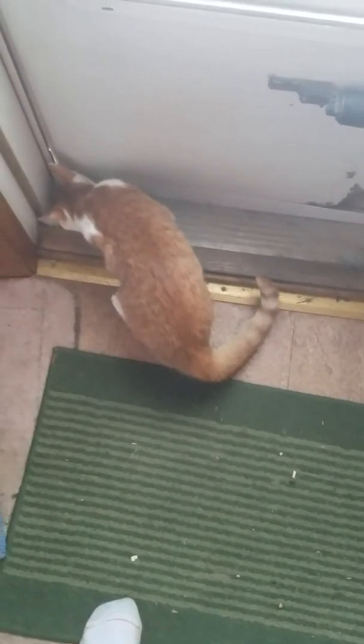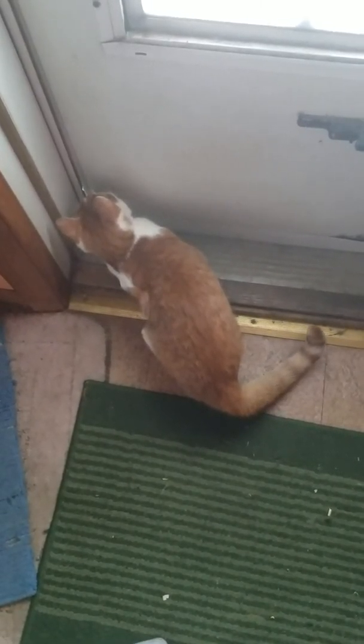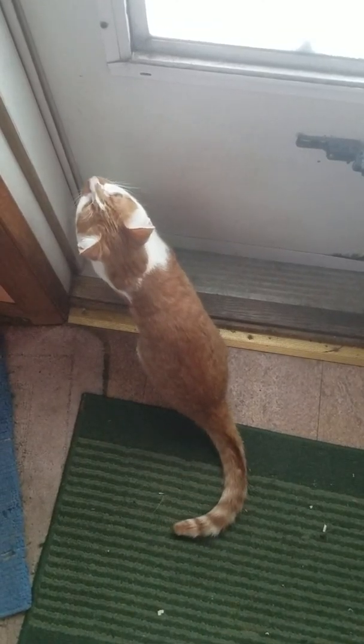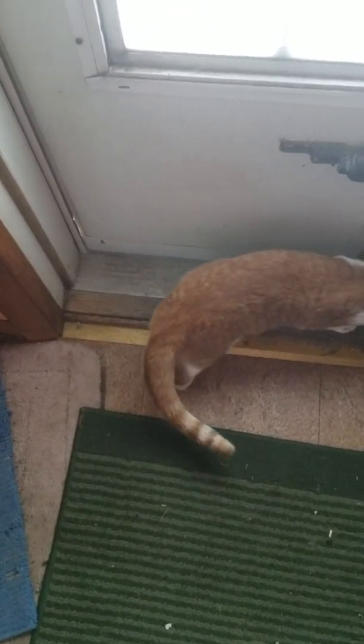There's my cat — she's sniffing the crack of the door. That's Goldie. You're not going out, girl. She's the one that's in heat. But anyways, that's what's going on today.